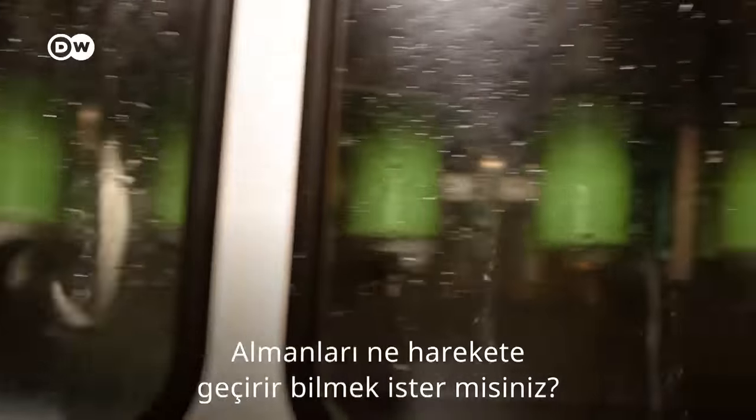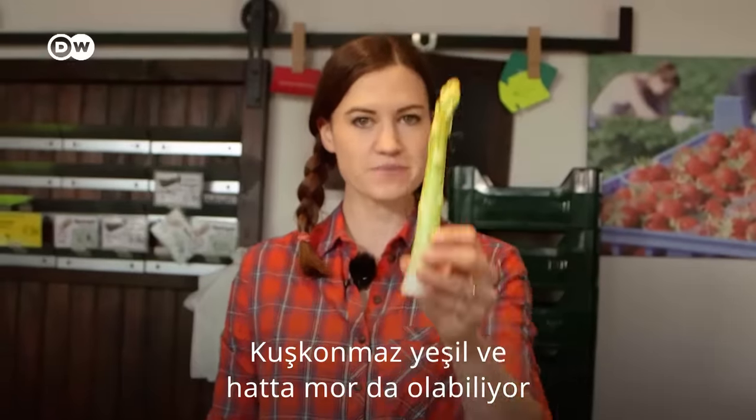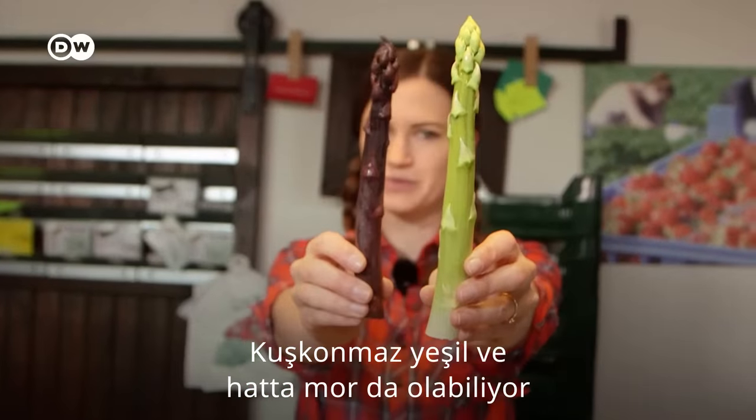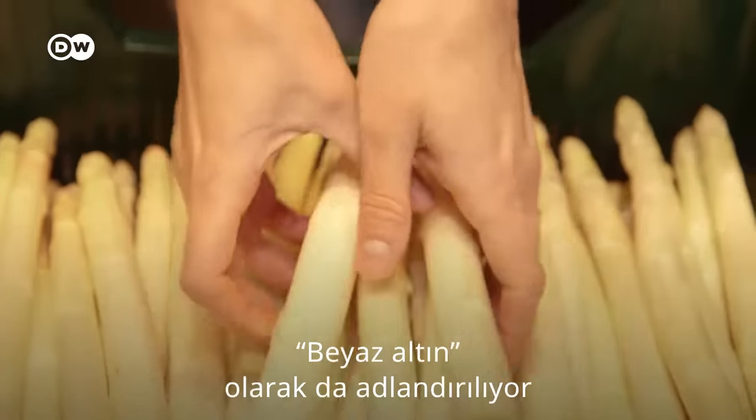So you want to know what makes the Germans tick? Well, they go mad for this pale white stick. Asparagus comes in green and even purple, too. But for most Germans, only this one will do.